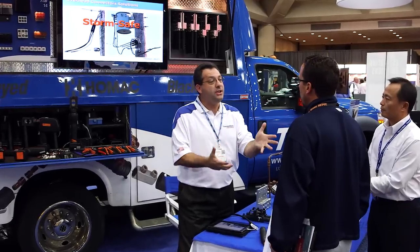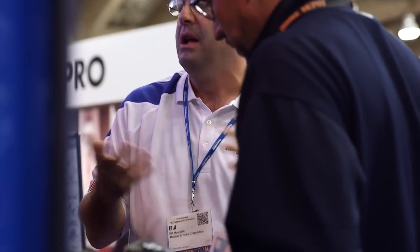Because of that relationship, our contractors and our 2,000 contractors around the country love Thomas and Betts and love doing business with you.